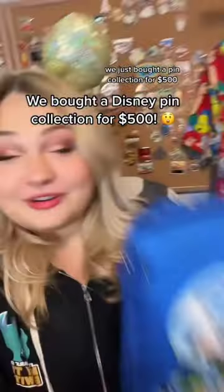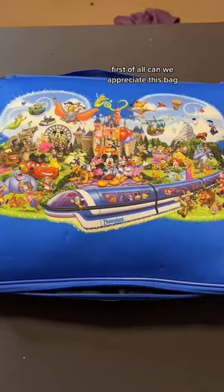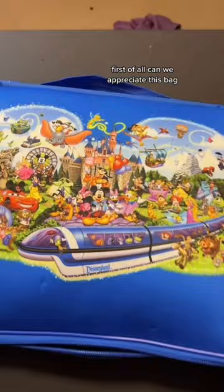We just bought a pin collection for $500. There's two pin bags, and overall there's 200 pins. Let's go through the collection and see if we got anything extra special. First of all, can we appreciate this bag? It is gorgeous.